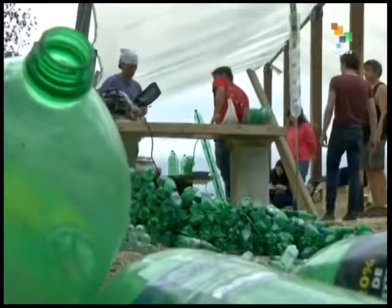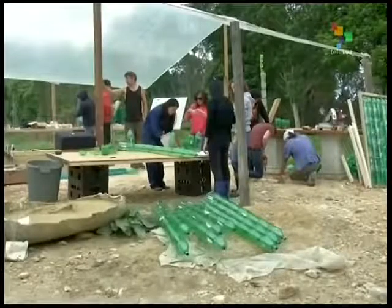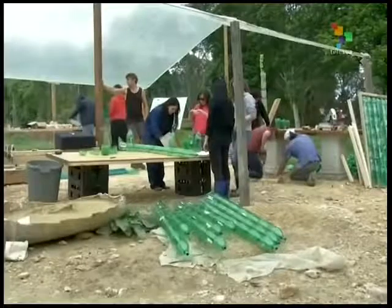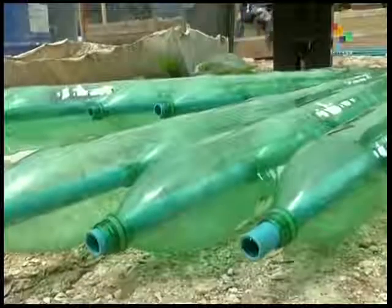We end this morning with a look at an innovative recycling scheme in Colombia, where plastic bottles are being converted into homes. The Colombian Organization Design School focuses on building sustainable habitats. This latest method uses everyday plastic bottles mixed with sand and earth to build insulated walls.